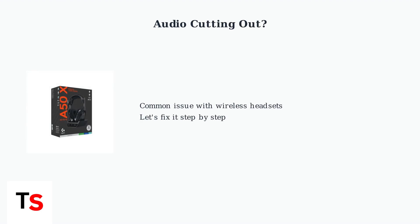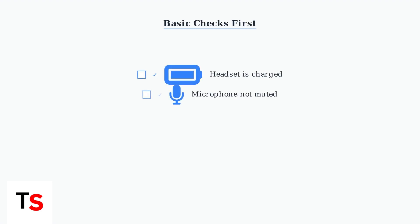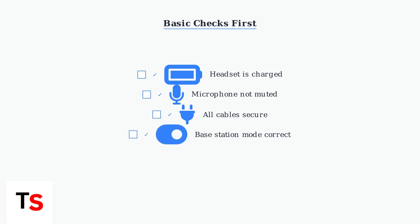Experiencing audio cutting in and out with your Astro A50 headset? This frustrating issue has several common causes, but we can systematically troubleshoot and fix it. First, let's cover the basic checks. These simple steps solve many audio issues before we dive into more complex troubleshooting.